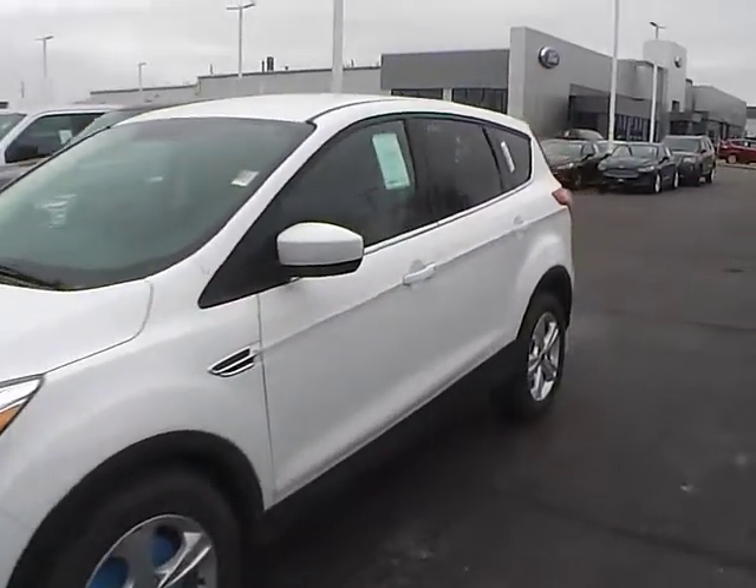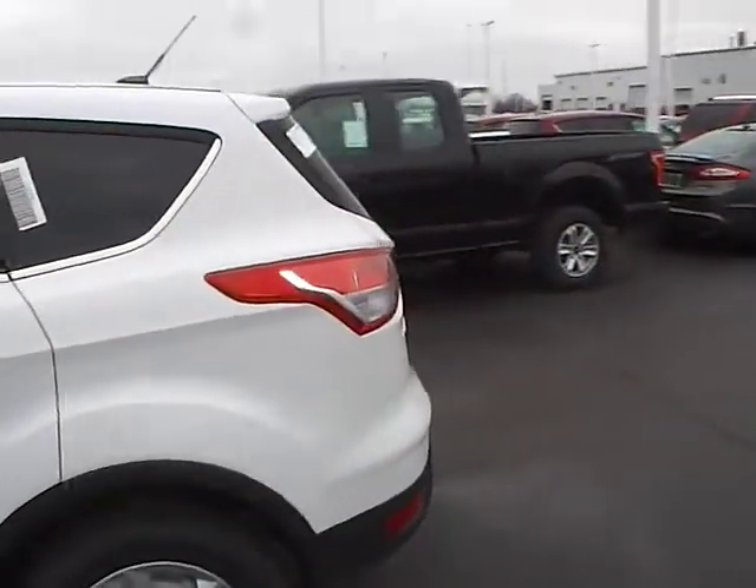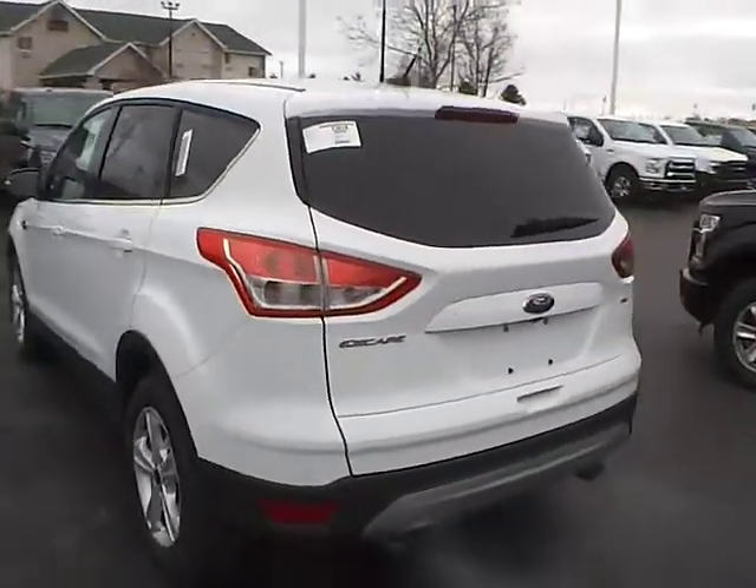Today we've got a 2016 Ford Escape SE with an Oxford White exterior and a Charcoal Black interior. 2.5 liter 4-cylinder engine with an automatic transmission.